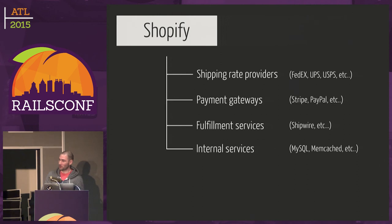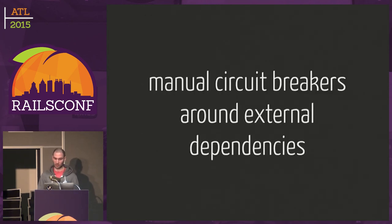So what else can go wrong? We depend on shipping rate providers like FedEx and UPS, payment gateways like Stripe and PayPal, fulfillment services, and internal services. During Black Friday, all these services are getting the same traffic spike as Shopify. Even if Shopify can scale, we're still at the mercy of FedEx for calculating shipping rates. For this we have manual circuit breakers — basically flags. We wrap things with if statements and can manually go into a panel and disable a specific service. So if PayPal's having a hard time during Black Friday, you just go into the panel, disable PayPal, and Shopify continues working for everybody else that doesn't use PayPal.